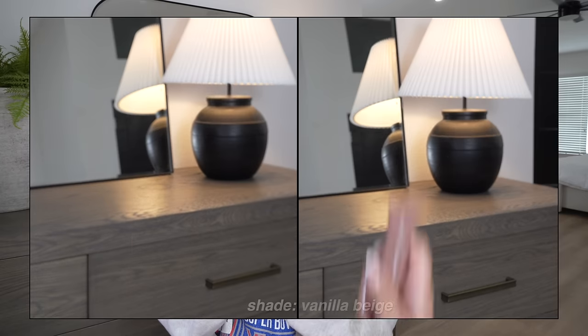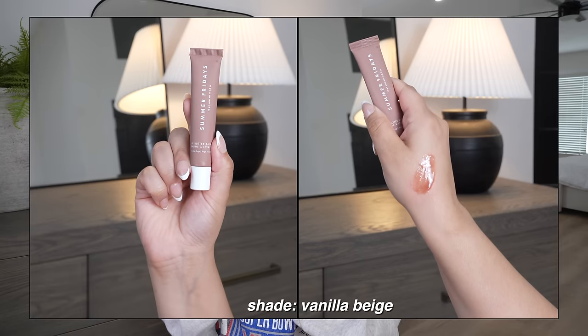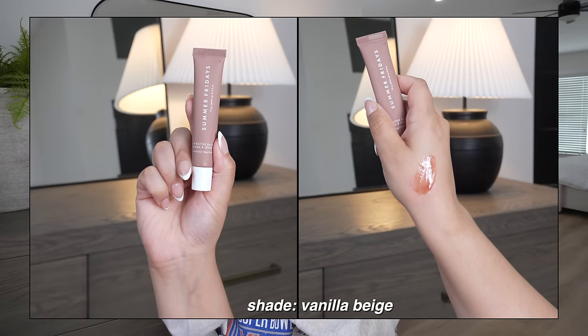The Summer Fridays Lip Butter Bombs are really good — I love to reach for these on minimal no-makeup makeup days. I keep one in my purse; if my lips are feeling dry and I want a little color, I use the shade Vanilla Beige, which has a nice tint without being overpowering. They came out with more new shades recently — pretty, bright, fun for spring. Overall it's a great formula that hydrates and moisturizes the lips. If you can't find the Dior lip oils, definitely check these out.